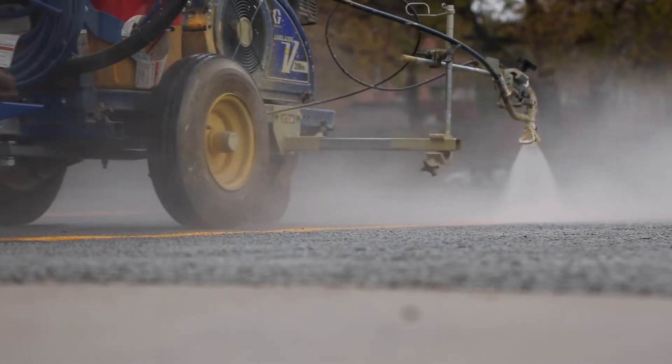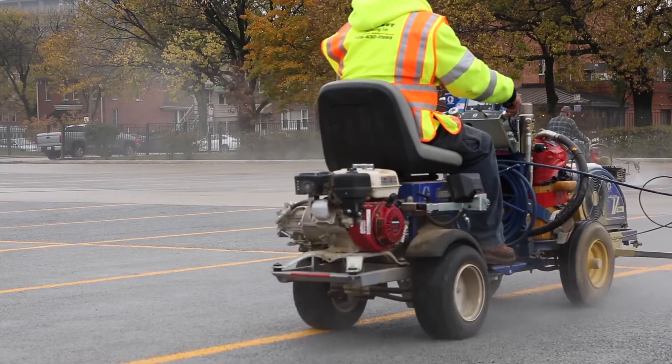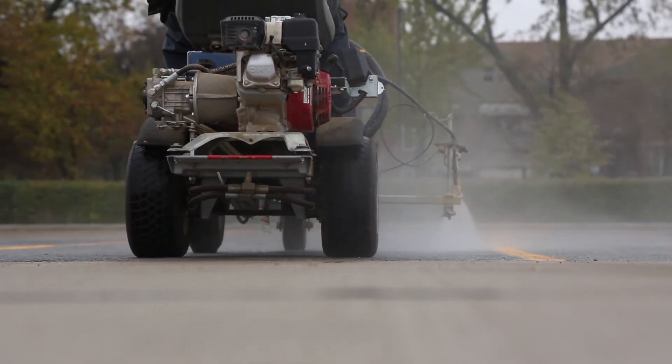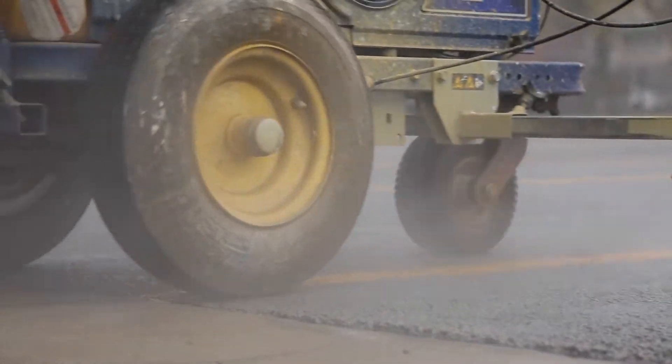It's a cooler surface in the summer months — it reflects the heat back into the atmosphere and doesn't retain it. As far as water retention goes, none of the rainwater washes off into the water system; it goes into the ground where the microbes break down whatever bacteria or oils pass through it. We started working with Ozinga because they're basically the only contractor or provider of the material, or the largest and most knowledgeable that we've come across.